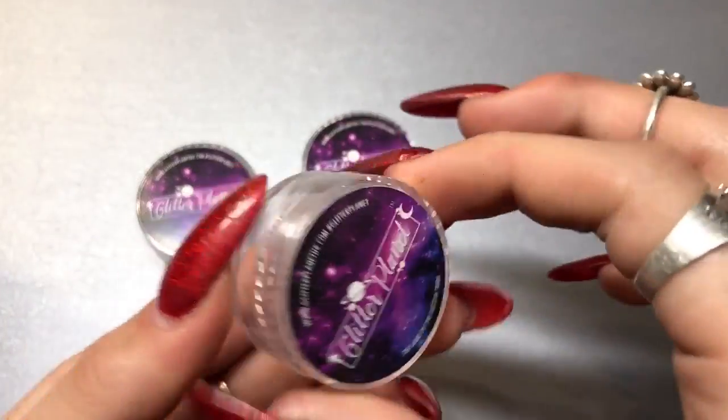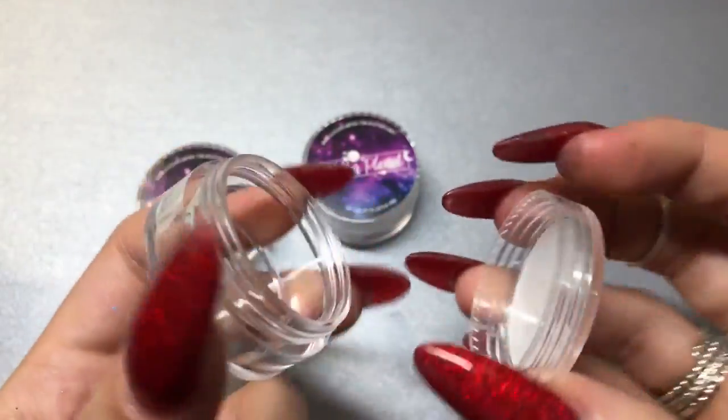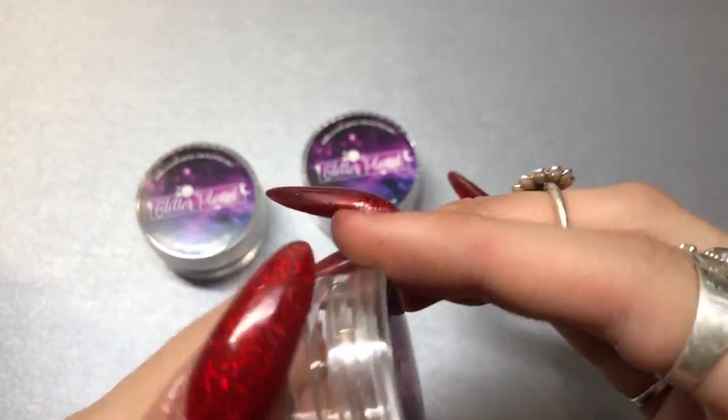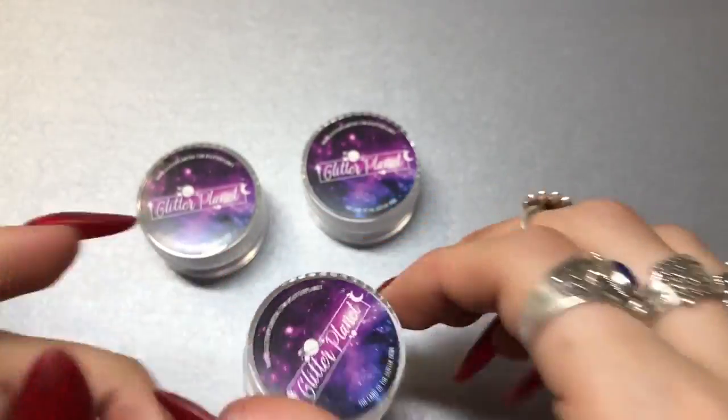I also picked up three of these little pots, they were 99p each. The main reason I got them — I got one for myself to put my little crystals in, which will be later on in the haul.